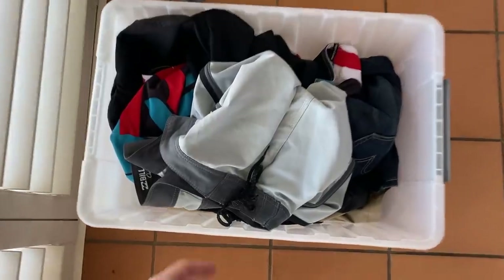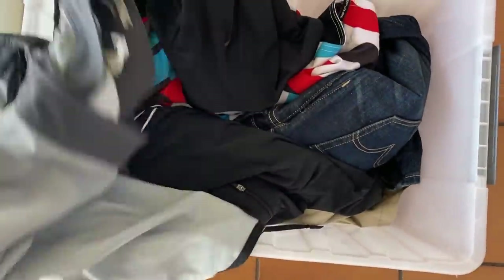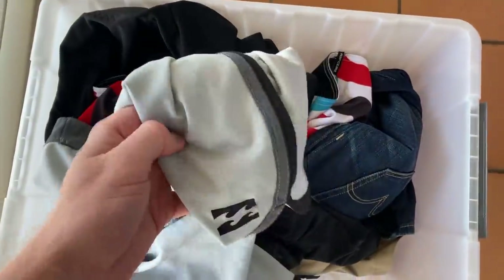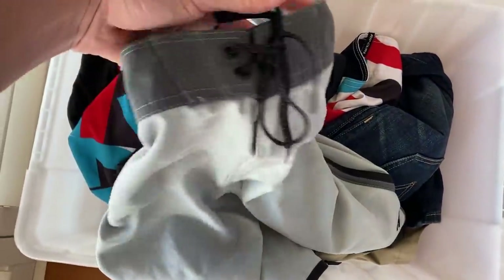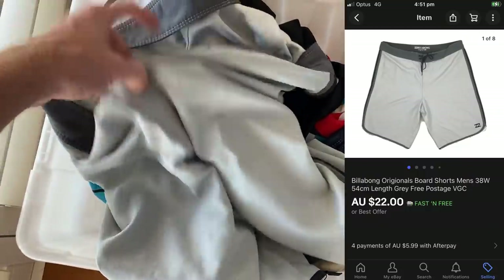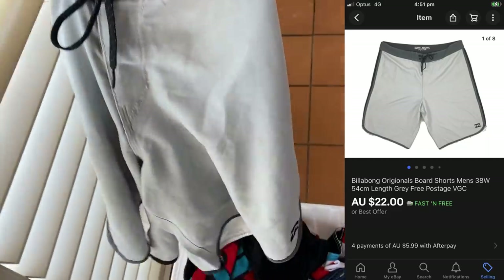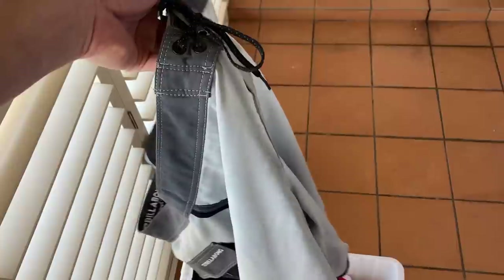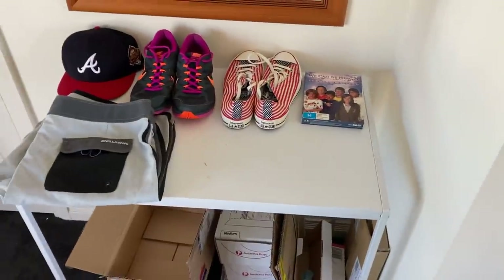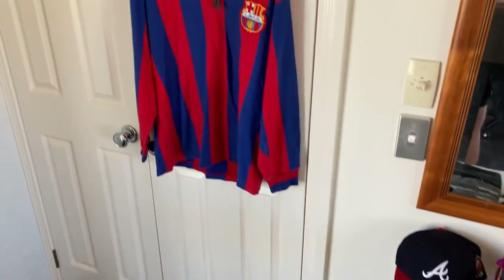The last overnight sale was a pair of Billabong board shorts. I've got so many board shorts that I've stopped buying these, but they are selling every now and again. $22 was the sale price on these plain gray board shorts and I'm probably only going to make about an $8 profit, which is why I don't really buy too many of these anymore.